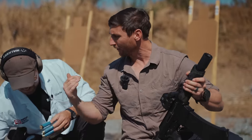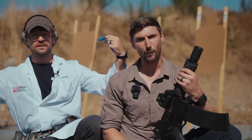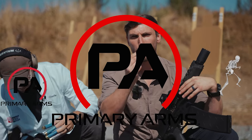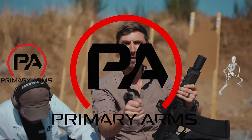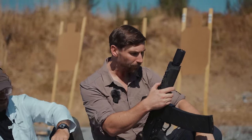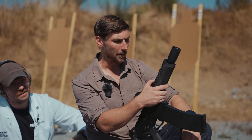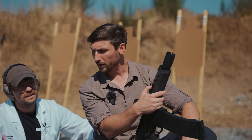And of course, what else could we not forget — Primary Arms. Awesome optics, and they are there at a great price. Thank you so much to Primary Arms; they absolutely rock. And of course, you have to give a big thank you to Norma Ammunition. Ladies and gentlemen, they are often forgotten, but most certainly not by me.